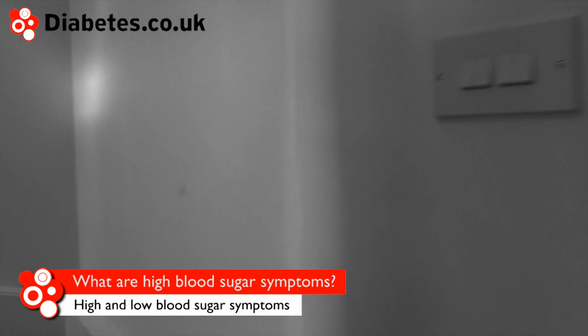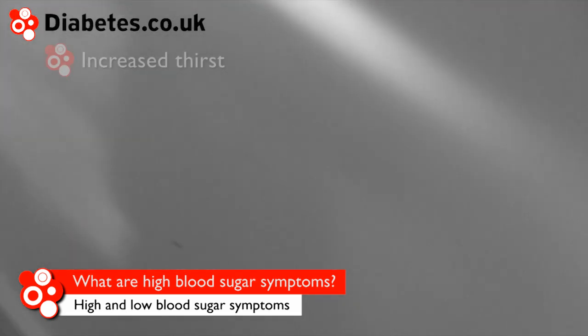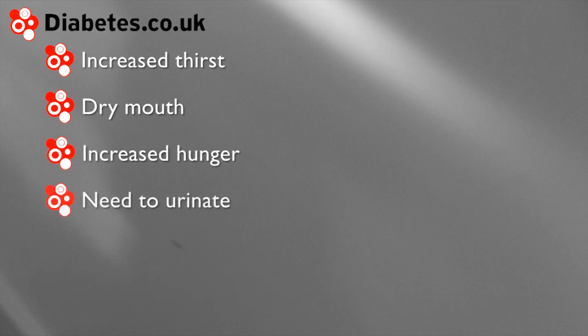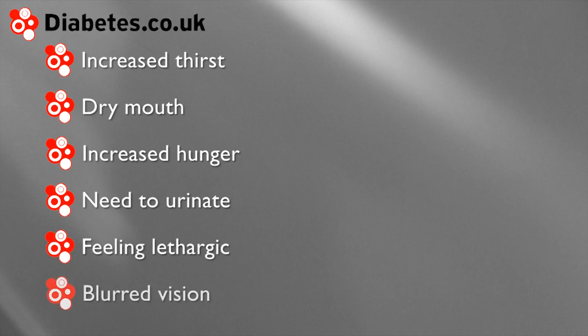The symptoms of high blood sugar can include increased thirst, dry mouth, increased hunger, frequent need to urinate, feeling lethargic, and blurred vision.